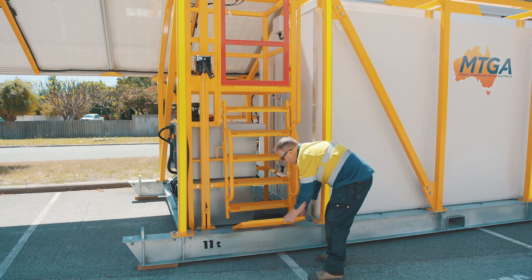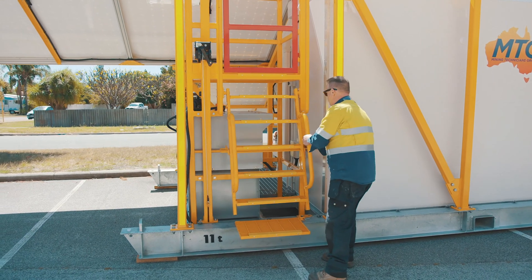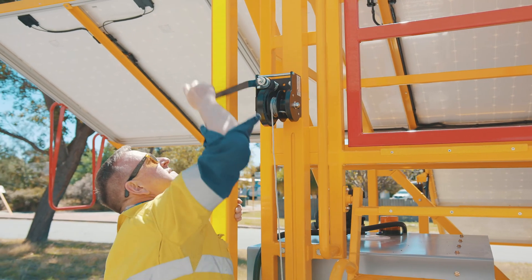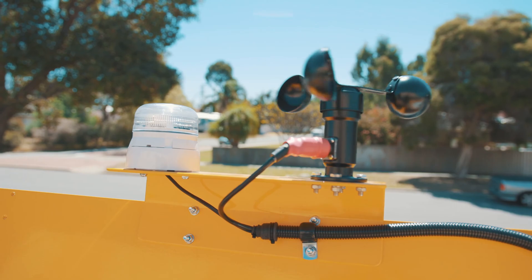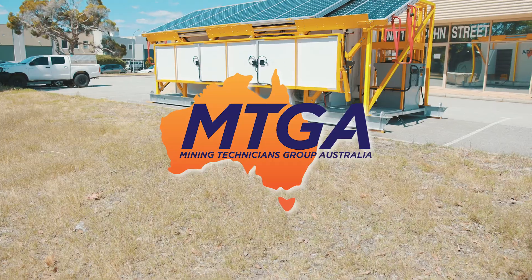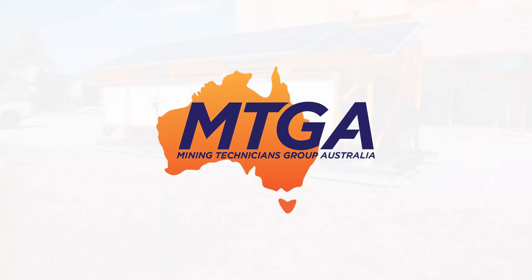The base station can host a mast up to 32 meters high, allowing this system to be utilized as an off-grid communications tower or to support any high-power requirements. Contact MTGA today for more information or visit our website.